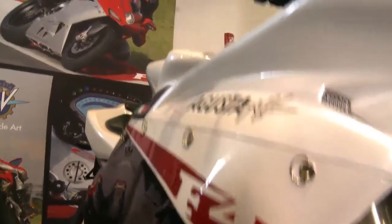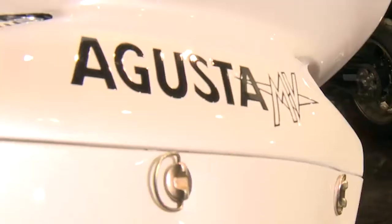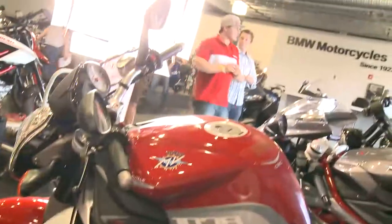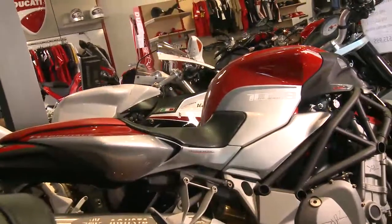And then we sell MV Agusta, which is a niche brand of the Italians. If Ducati is the Ferrari, they're the Lambo. It's the top of the line Italian bike that you can get. This bike has the best suspension system on it, the best braking system. The technology and the thought and the engineering that went into this bike could just blow anybody's mind.